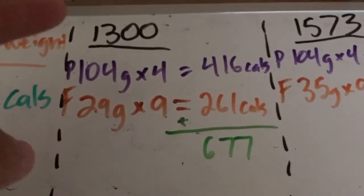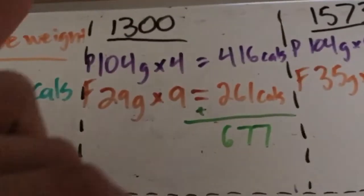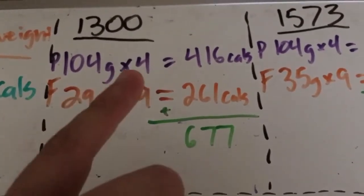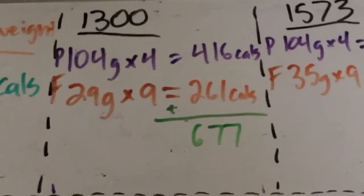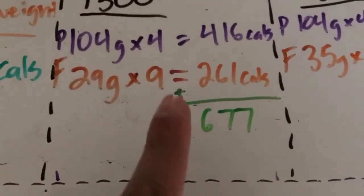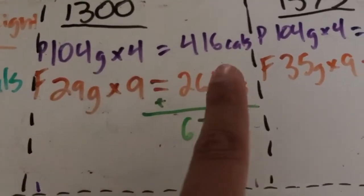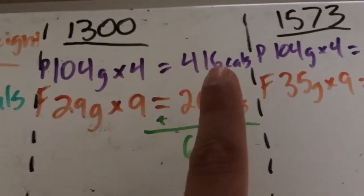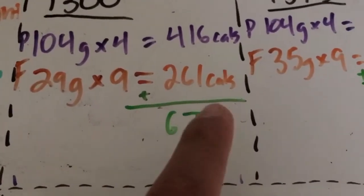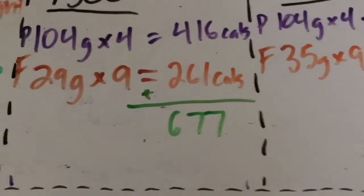If Dienda has a slower metabolism and sticks to 1,300 calories with 29 grams of fat: protein has 4 calories per gram, fat has 9 calories per gram. So 104 grams of protein times 4 equals 416 calories from protein, and 29 grams of fat times 9 equals 261 calories from fat. Adding those together gives 677 calories from protein and fat combined.